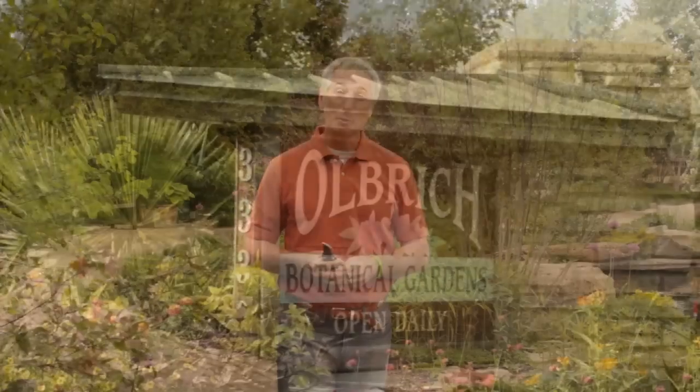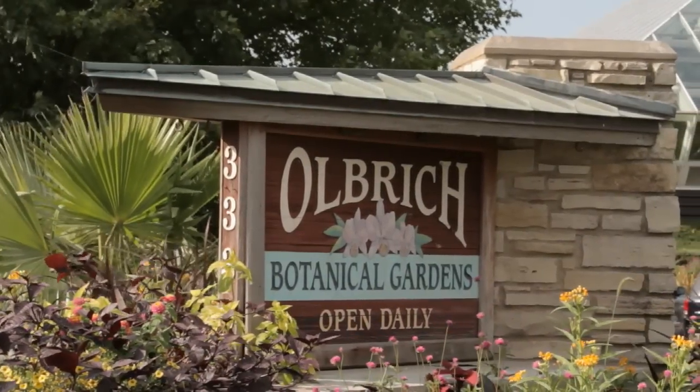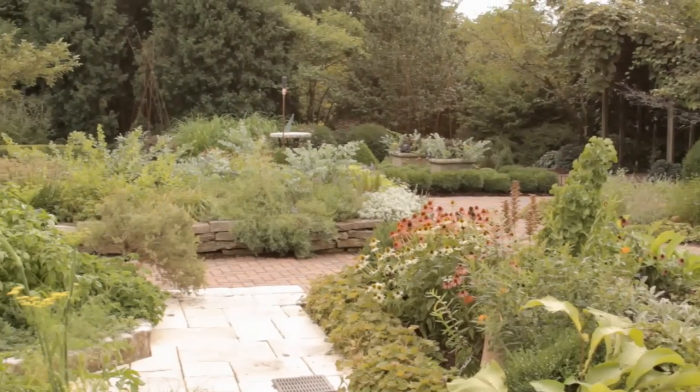When you visit any botanical garden around the country, like right here at the Ulbricht Botanical Gardens in Madison, Wisconsin, you notice how beautiful everything looks. Well, I have a secret for you — a lot of that is because of all the pruning that they do.